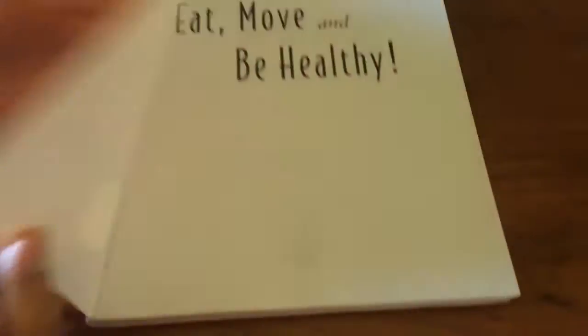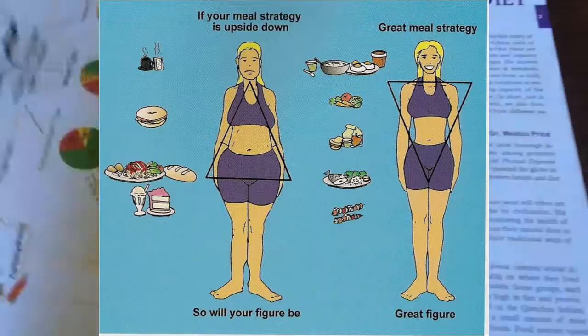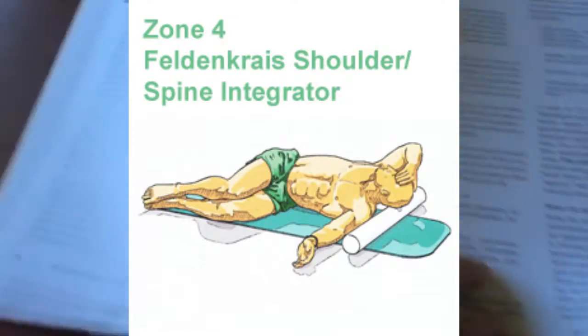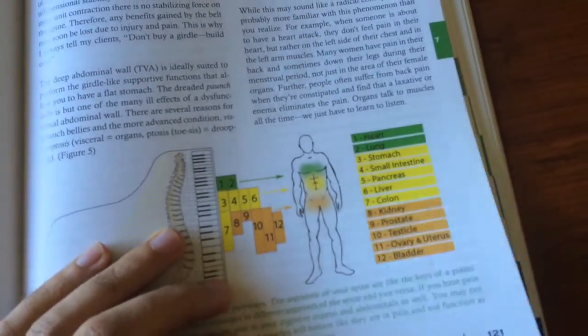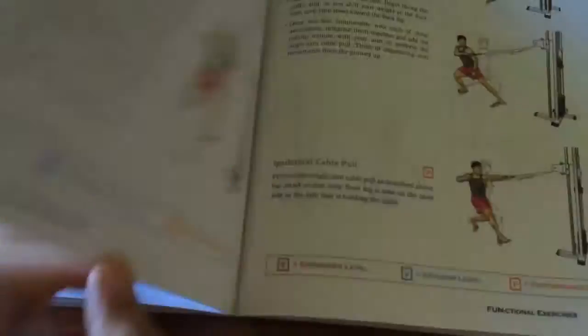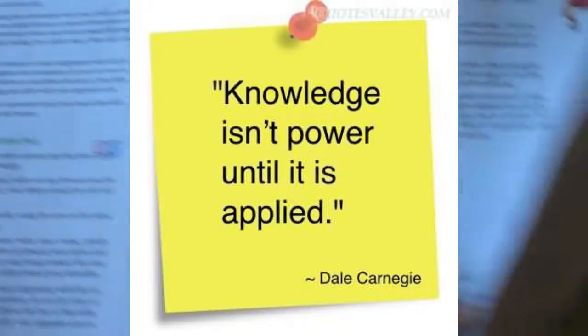It's from a guy named Paul Chek. Great information in here. There's diagnostics — questionnaires you can run on your body to find out what kinds of foods you should be eating. There's workout programs, stretches, and information on what different foods do to your body. If you don't want to invest in a trainer, you can invest in this book, read it, and apply the information to design your own program.